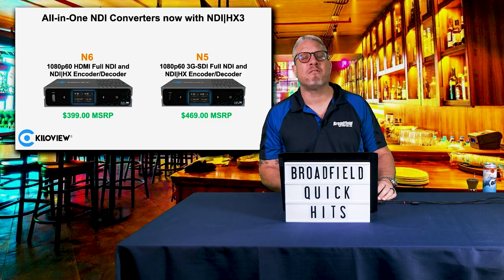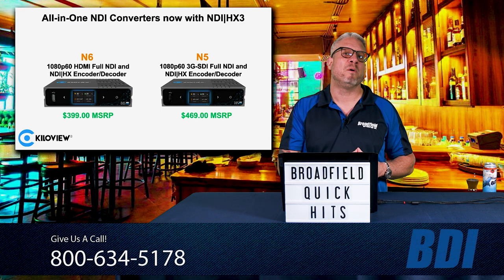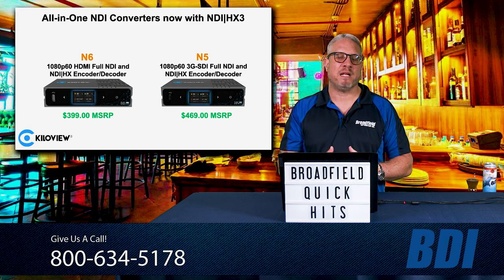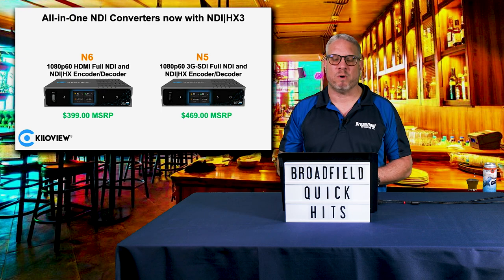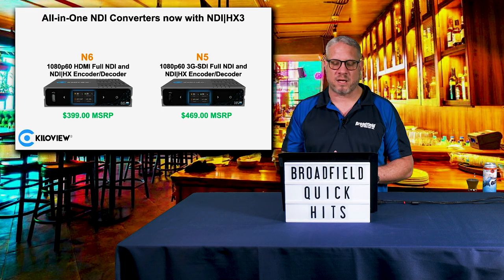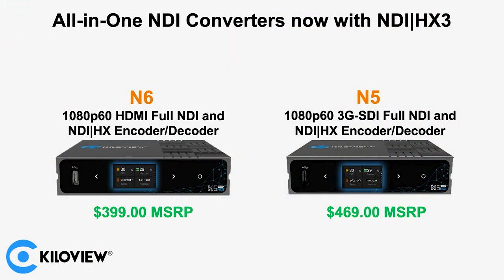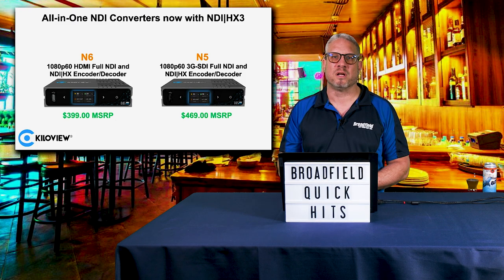The KillerView converters are also your perfect solution for an all-in-one converter supporting the brand new NDI HX3. Our integrators familiar with NDI know that HX3 has now really reduced latency, giving you that capability with NDI HX high-efficiency bandwidth. The N6 is an HD HDMI NDI and NDI HX encoder and decoder. The N5 gives you a 3G SDI connection, again allowing you to go full NDI, NDI HX, including NDI HX3, in a bidirectional encoder-decoder.